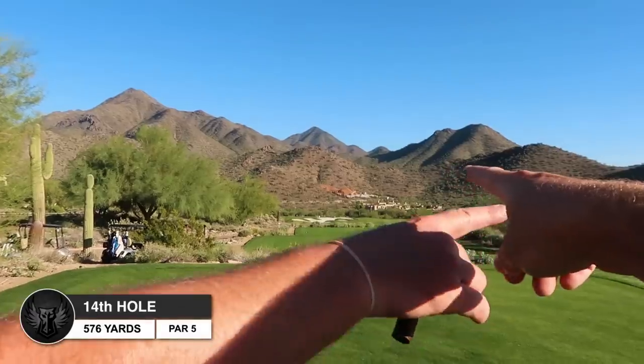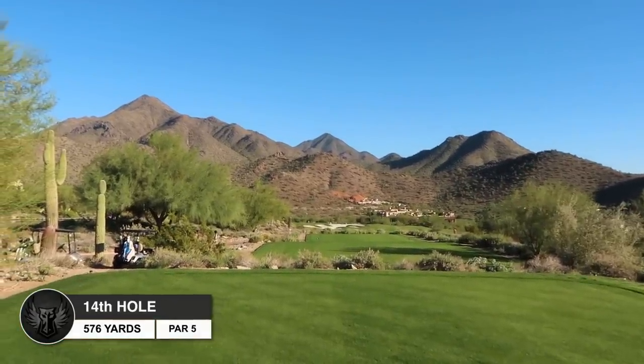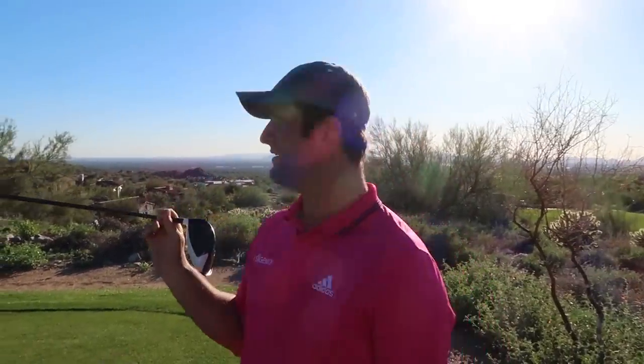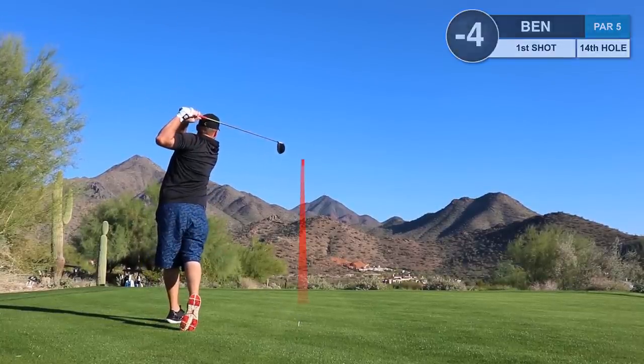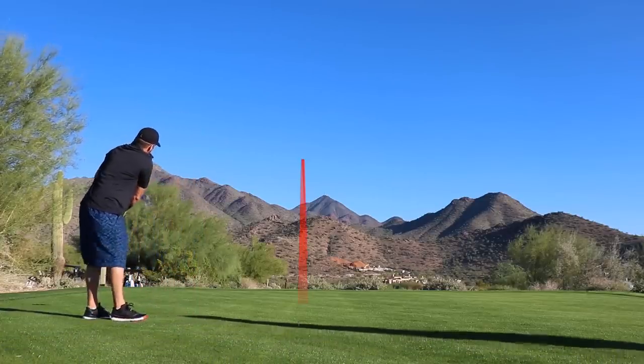Is that the clubhouse right there? No, the clubhouse is down over here. What is that? That's a house - oh my god. I think it's like 18,000 square feet. How many bedrooms? Two bedrooms. That's it? Two bedrooms, yeah. They have an auditorium in there.